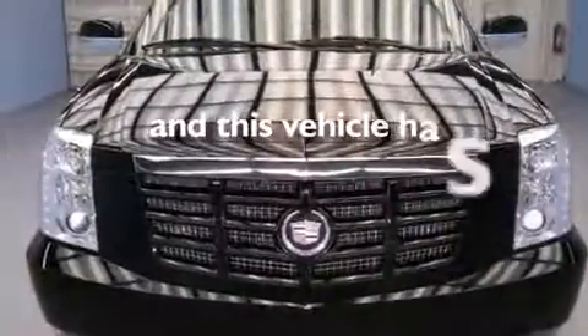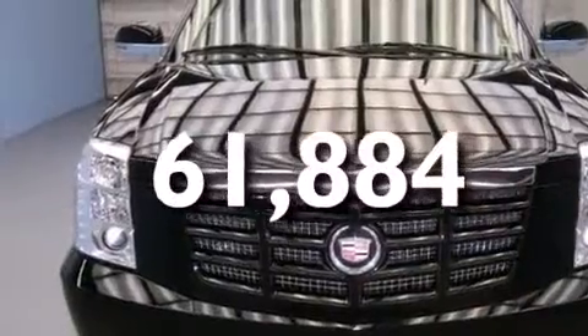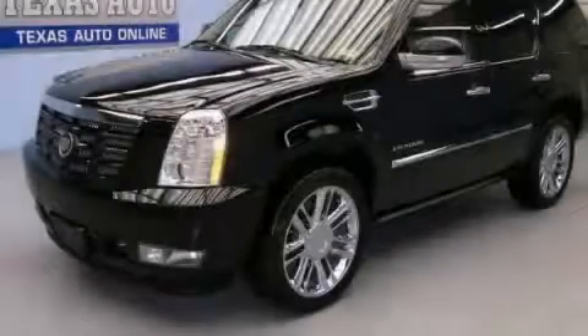This vehicle has fewer than 62,000 miles on the odometer. Please call us today for more information on this great vehicle.